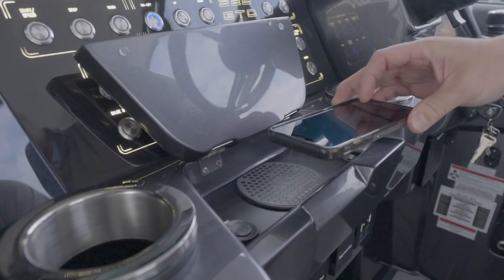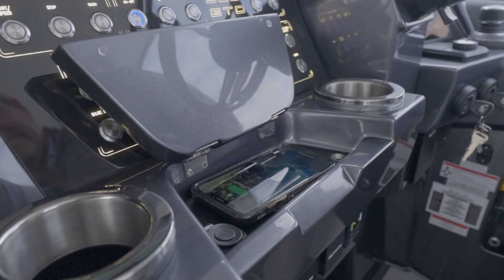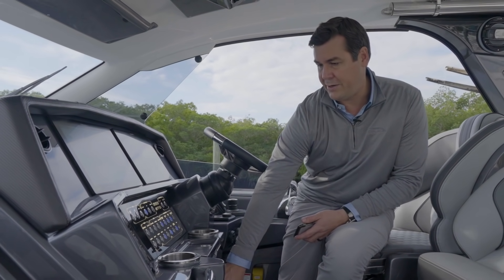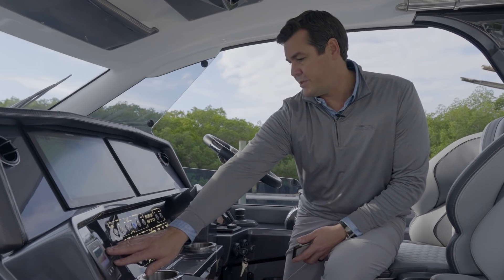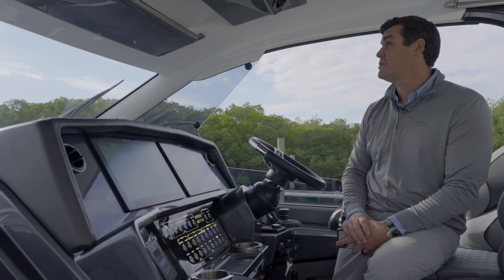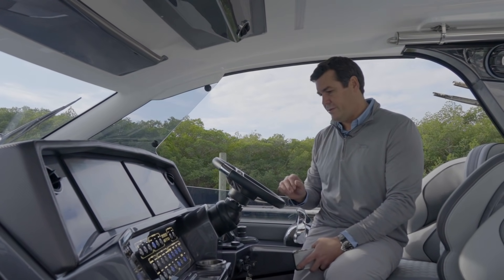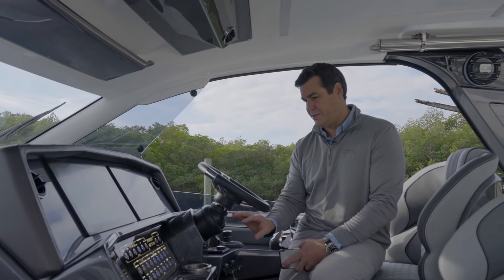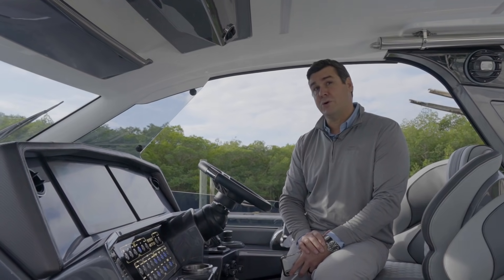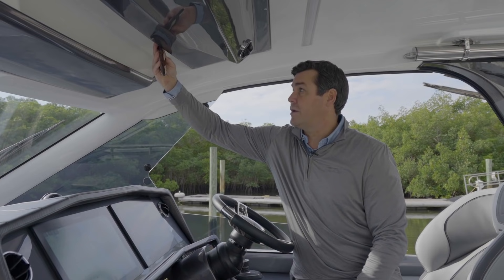Another nice feature at the helm is an induction phone charger and USB ports — both up here and down here. Full complement of instruments: radar chart plotter, chain counters, engine instrumentation, all your lighting switches, navigation lights, bilge pumps, and wiper control. There's also storage up here, which is very nice — great for things like a wallet.